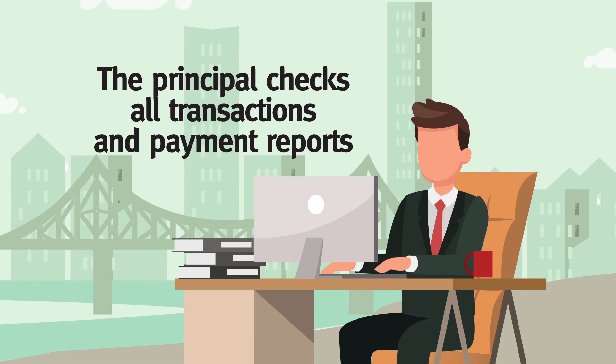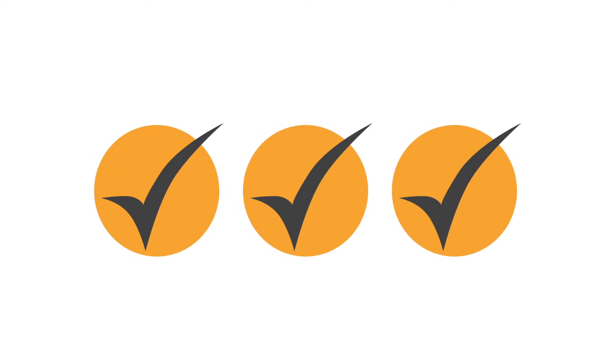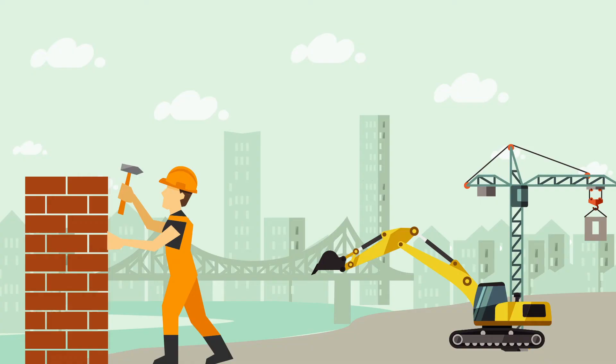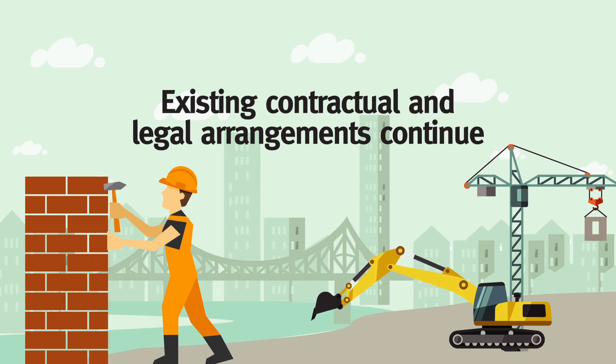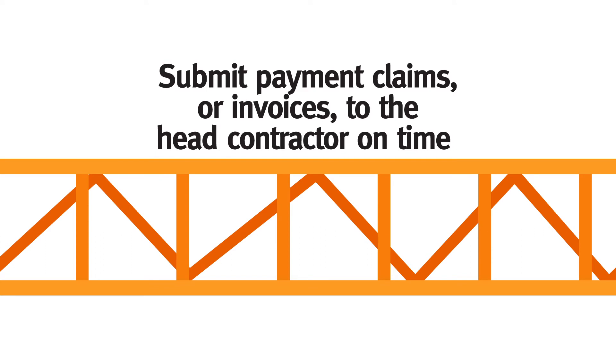The principal can also view all transactions and account payment reports in the project bank account to ensure the head contractor is meeting all their obligations. It is important to note that whilst project bank accounts increase protections for subcontractors directly engaged by head contractors, the existing contractual and legal arrangements between a head contractor and its subcontractors continue. Subcontractors with payment concerns can still seek adjudication or start legal action. It is important also that subcontractors submit payment claims or invoices to the head contractor on time to ensure they are paid for the work they have completed.